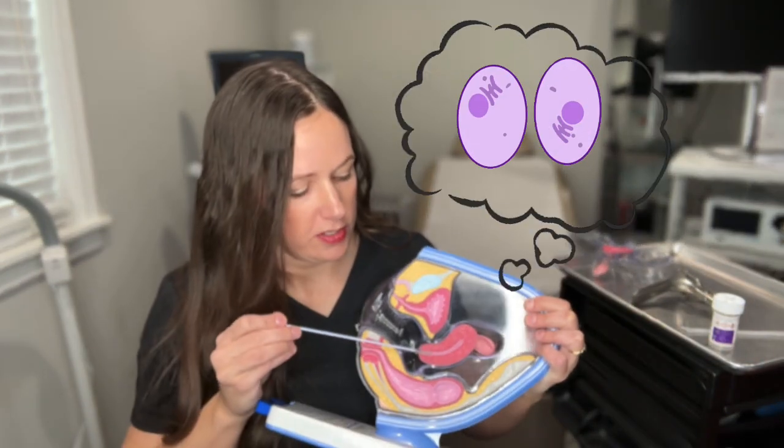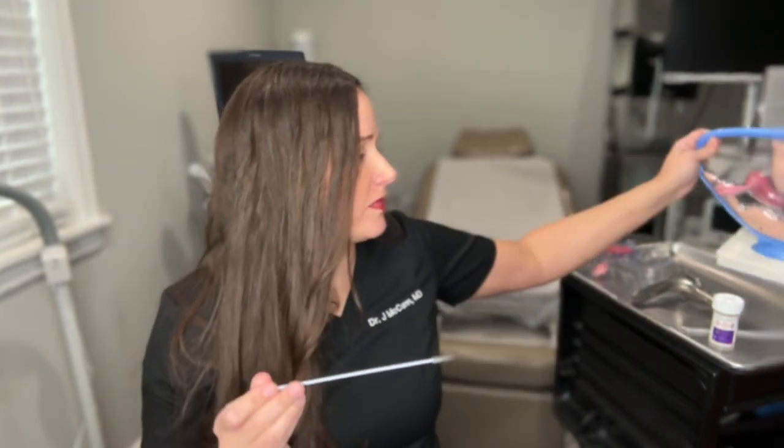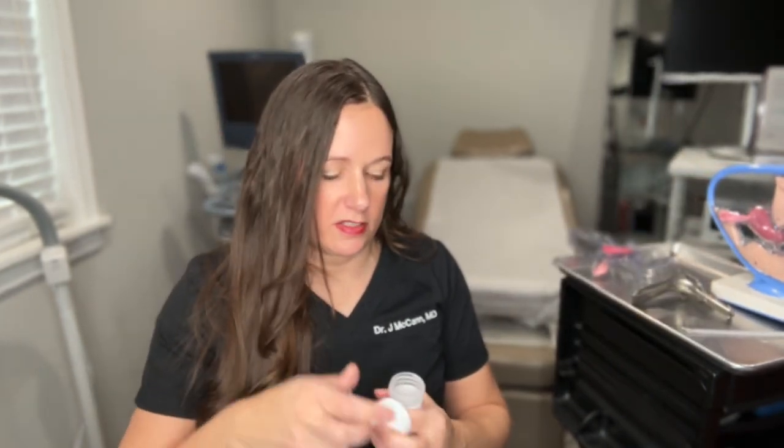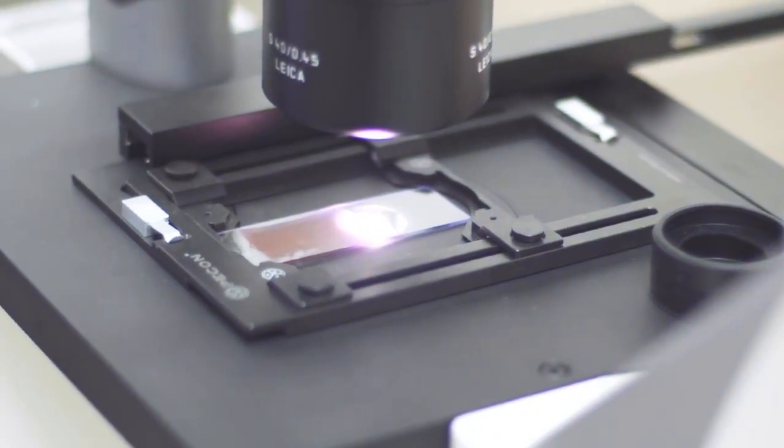When the speculum is inserted and we can see the cervix, we take the brush and get a few cells from right here on the cervix and send those cells to the pathologist. We collect them, put them in this liquid here, swirl it around, cover it back up, and then we send this — called the pap smear — to the pathologist. This is called cytology. The pap smear lets your OB-GYN know if the cells are normal or abnormal, and again, it's for cervical cancer screening.